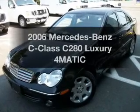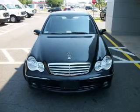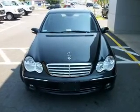Get noticed in this 2006 Mercedes-Benz C-Class. If you're looking for a first-rate auto, this one could be yours today.